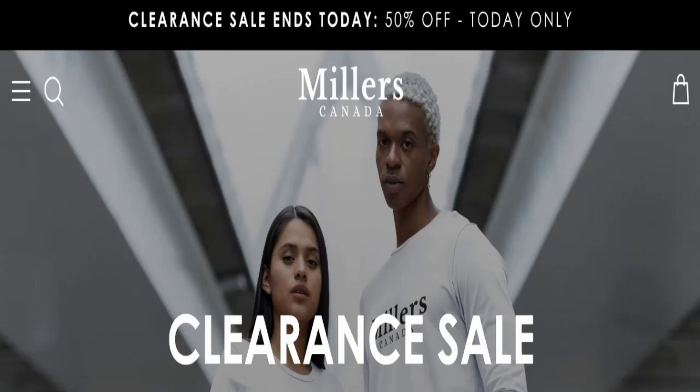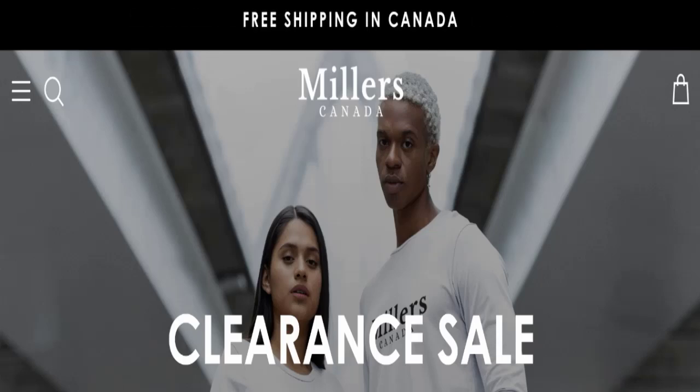Hello everyone and welcome back to my YouTube channel Scam Advice. Today's video is about Miller's Canada Reviews. We are going to update you with this unbiased review in this video.